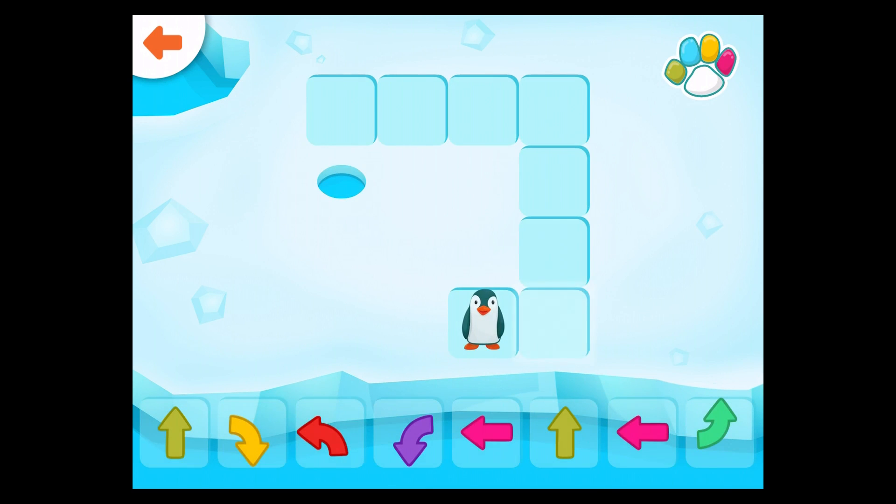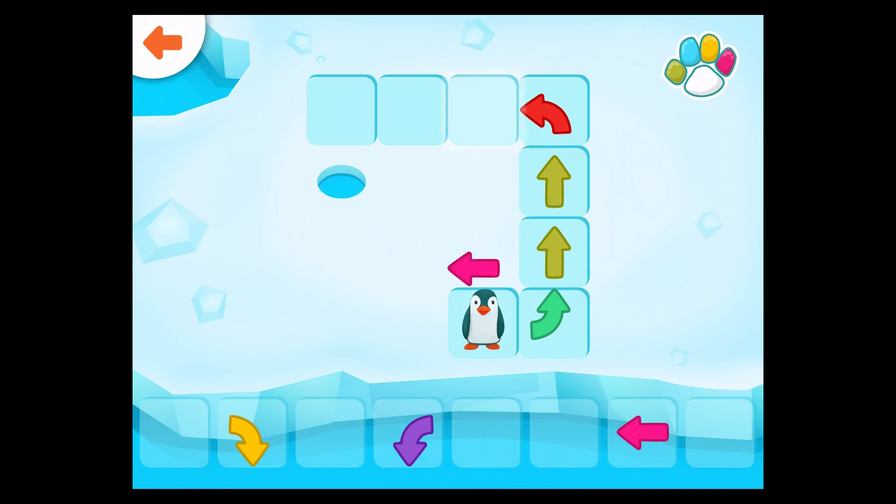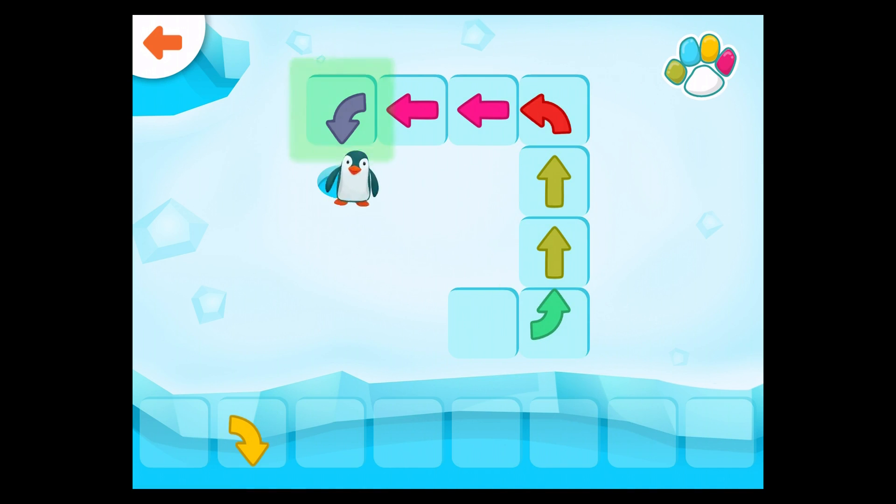Help the penguin get to the hole in the ice. Well done!